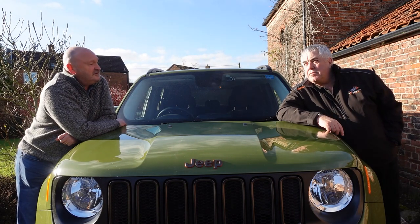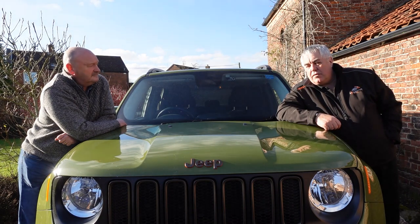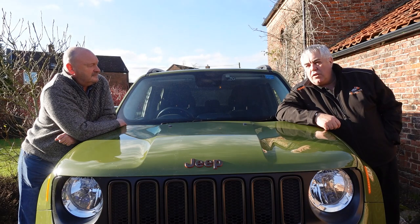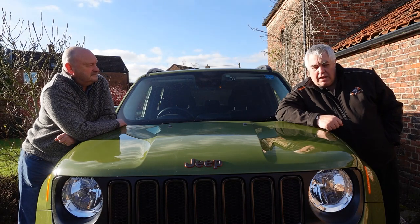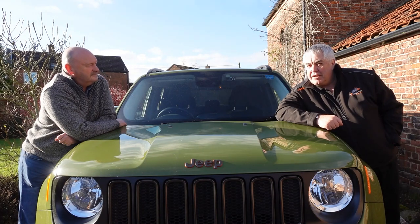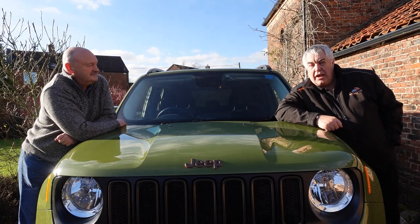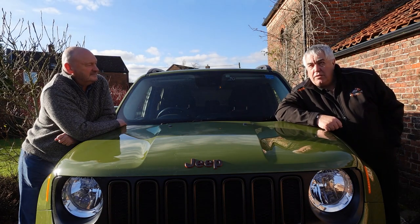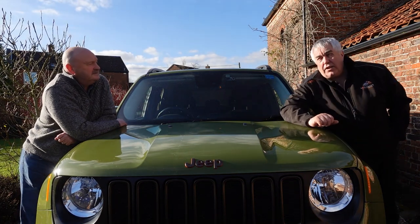I know that car from new. We were at the launch of the Jeep JL in the Lake District working for Jeep UK, and somebody I used to be in business with bought it. It's a fabulous looking car. I'm very lucky that Jeep are sending me a JL Overland on Friday to review, which will have the 2-litre petrol engine. Is that the hybrid? No, I don't think it is.